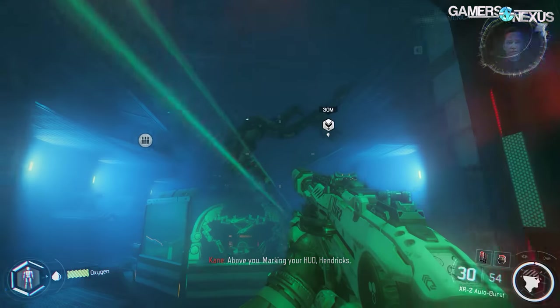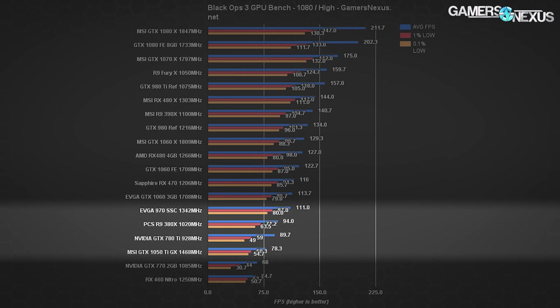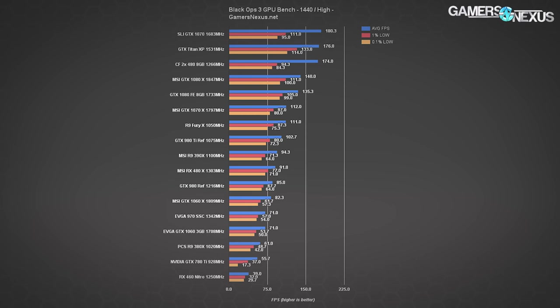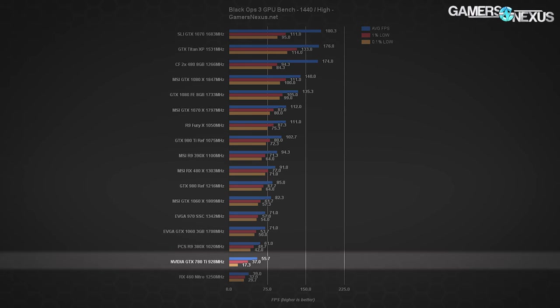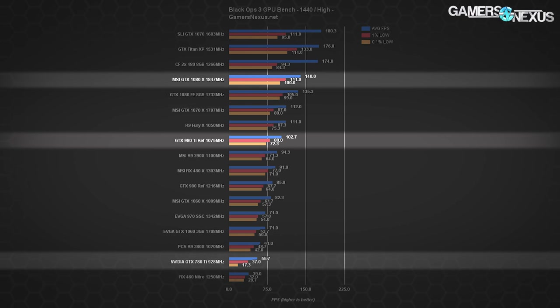Call of Duty Black Ops 3 is next, operating at 1080p and 1440p with high settings. At 1080p, we're seeing an average frame rate of about 90 FPS with lows at 59% and 49.1%. This lands the 780 Ti about 10 FPS ahead of the 1050 Ti, and below the 970 SSC and even the 380X. Keep in mind that Black Ops 3 has favored AMD for its entire lifespan — this is not abnormal behavior for this title. At 1440p, the GTX 1080 operates at around 143 FPS average, the 980 Ti is at 103, and the 780 Ti is at 56 — nearly a 3x difference between Kepler and Pascal, or about 2x between Kepler and Maxwell.